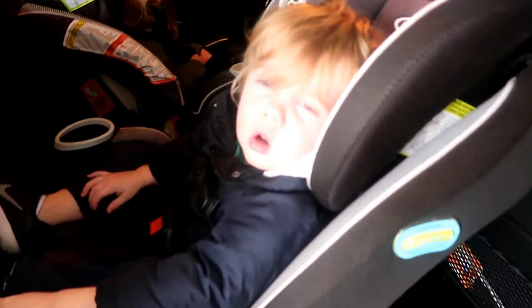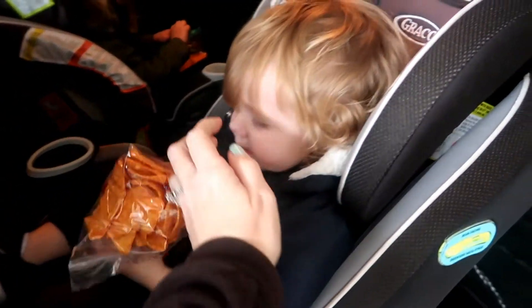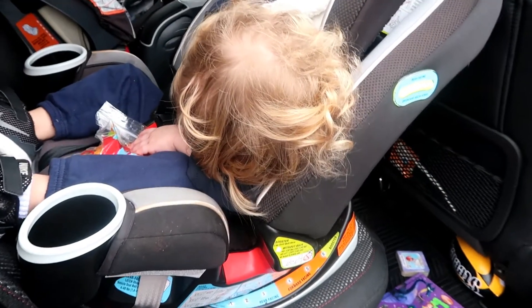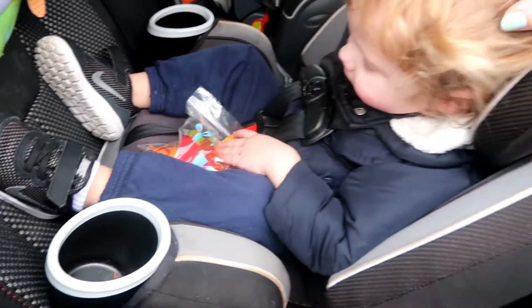Guess what I got for you — a snack for you and a snack for you. And that means we're going to be good boy and girl at the grocery store. Oh my goodness, his poor head.